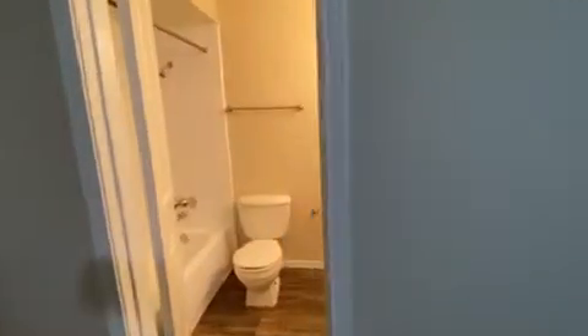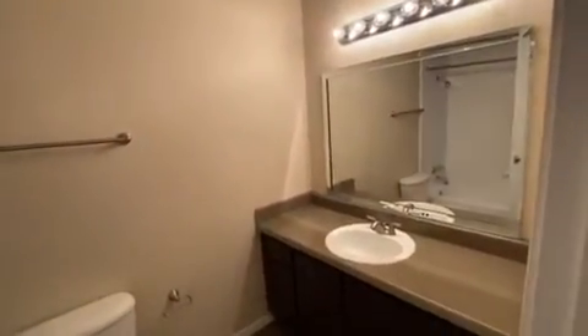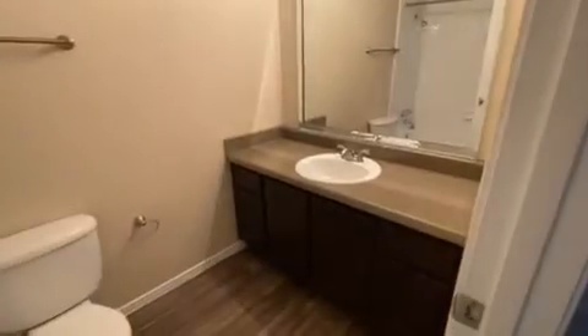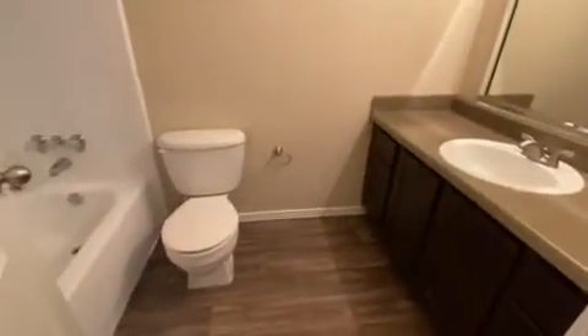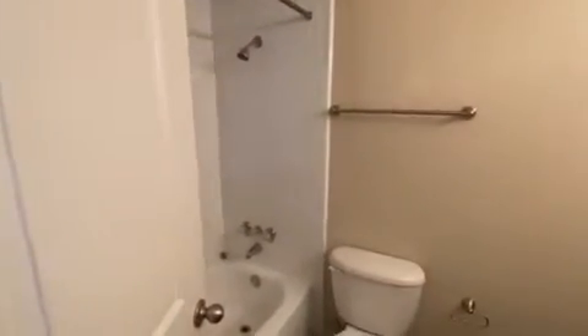Then you'll have your master bathroom. You'll have a beautiful vanity with wearing style countertops and upgraded cabinet fronts, wood-style flooring, and then your shower.